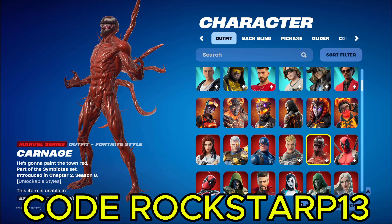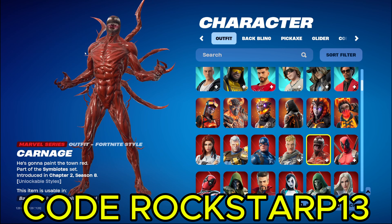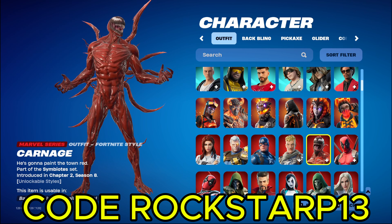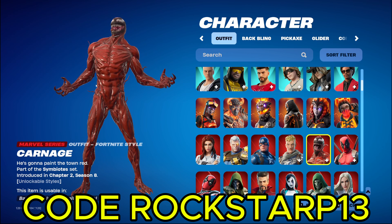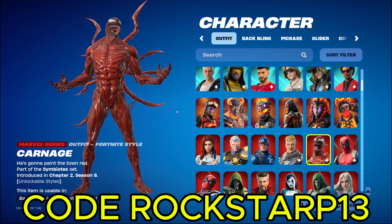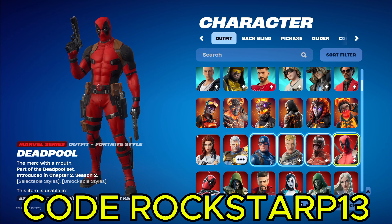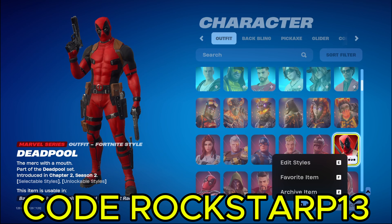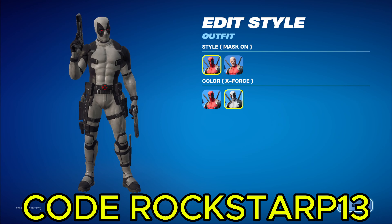And then we got Carnage, which is like a slicker version of Venom, and he's red. I don't really watch the Venom or Carnage movies. I don't know if they're good or not. I just know he was in the Fortnite Battle Pass. People either like him or hate him, just like everybody else. And then we got the OG Deadpool, which actually he has a rare variant that not a lot of people have. He has this gray variant, the X-Force, which is actually a pretty cool variant.